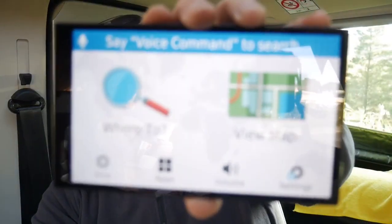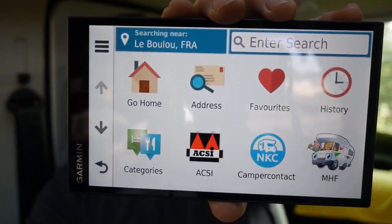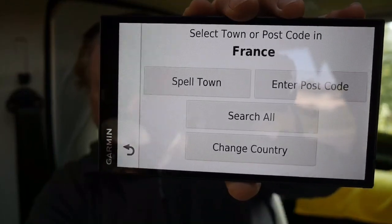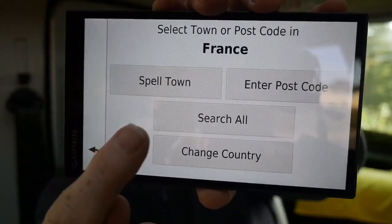When I bought the sat nav — which is the Garmin 760 Motorhome Edition — I was under the misapprehension that I couldn't put grid references in. When you go to the planning screen, you say where do you want to go, and you can say I want to go to an address. Of course it allows you to choose the country, but then it says spell a town or enter a postcode — and I thought that's all you could do.